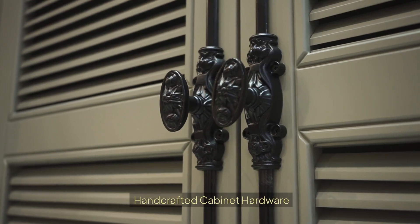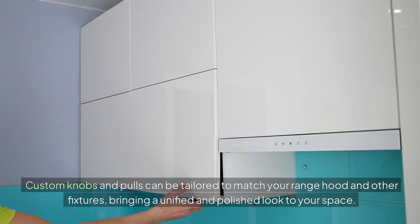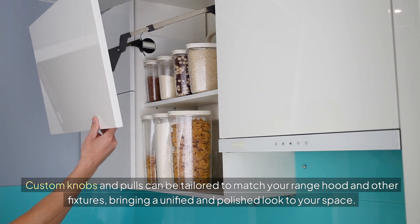Complete your kitchen's cohesive design by integrating hand-crafted cabinet hardware. Custom knobs and pulls can be tailored to match your range hood and other fixtures, bringing a unified and polished look to your space.